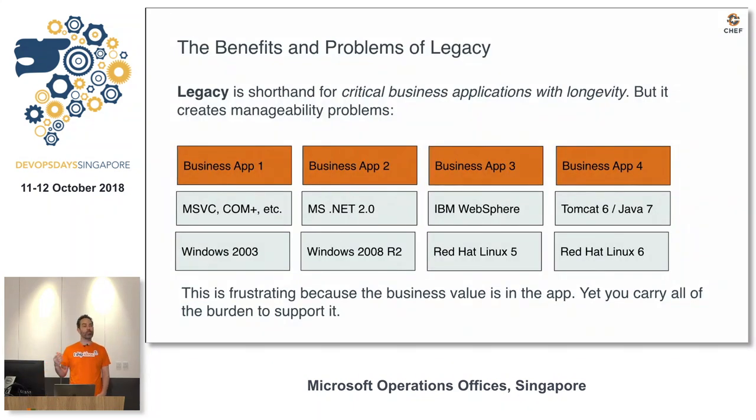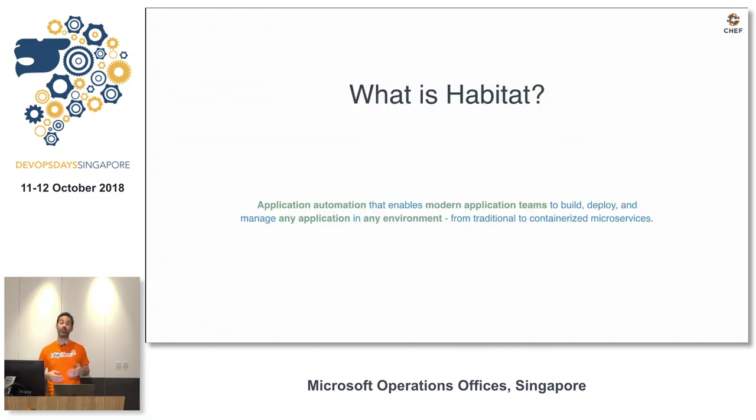The problem is most enterprises have what they call legacy applications — we call them things that are working in production. Those applications come with a lot of stacks. They're running on Windows 2003 or Red Hat 5, but they work and they're in production. So I'm here to talk about Habitat.